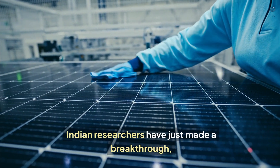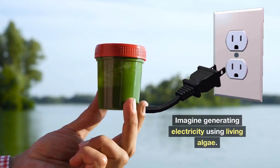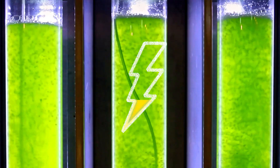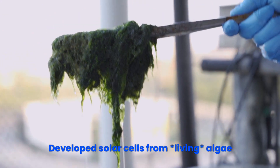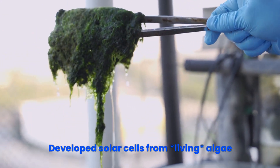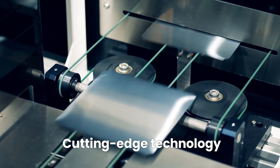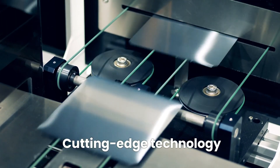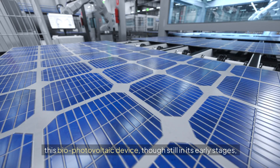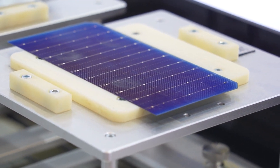Indian researchers have just made a breakthrough that could change the future of solar energy. Imagine generating electricity using living algae. Yes, you heard that right. A team of scientists from Amrita Vishwa Vidya Pidham University in Coimbatore, India, has developed solar cells from living algae — a cutting-edge technology that could one day provide a green, sustainable solution to our planet's energy needs. By using freshwater macroalgae, this biophotovoltaic device, though still in its early stages, holds massive potential to revolutionize the solar energy industry.